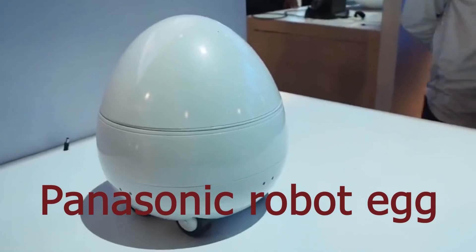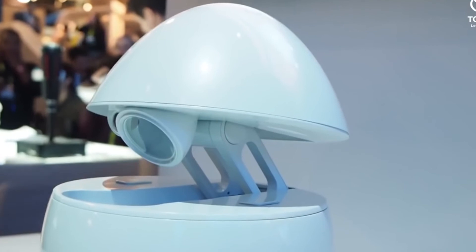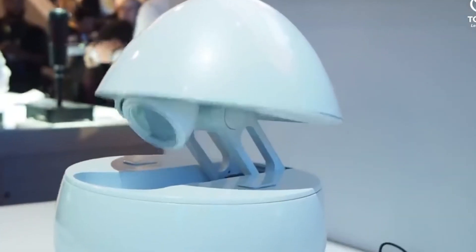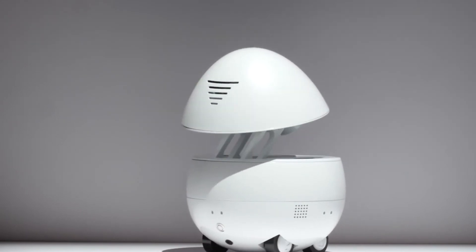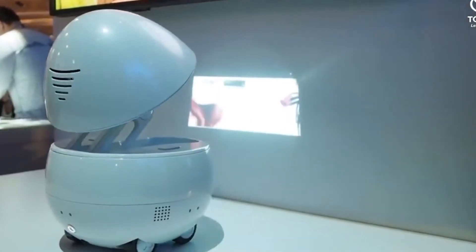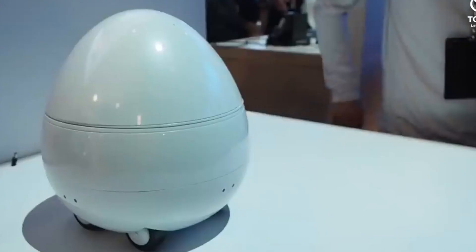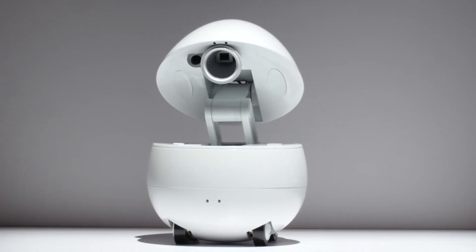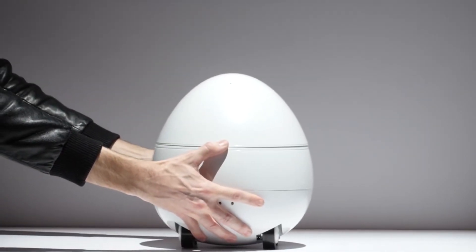Finally, there is the Panasonic Robot Egg. The Panasonic Robot Egg is a desktop robot companion that uses artificial intelligence-based natural language processing technology to communicate with you. It's an intelligent assistant that can be controlled by your voice, play video footage via a built-in projector, and even engage in interactive games. This robot is Wi-Fi connected and promises software updates in the future to improve it further.